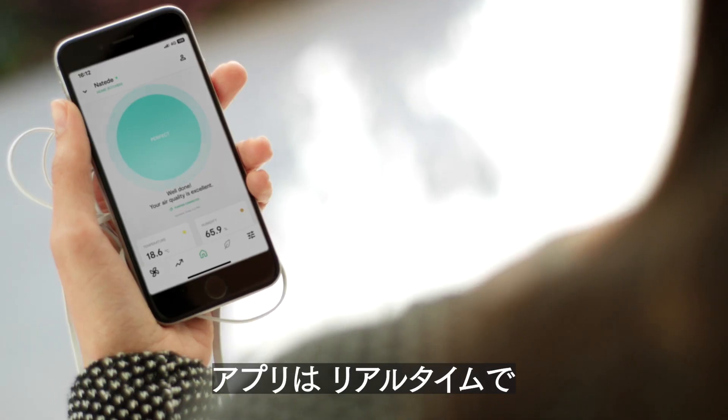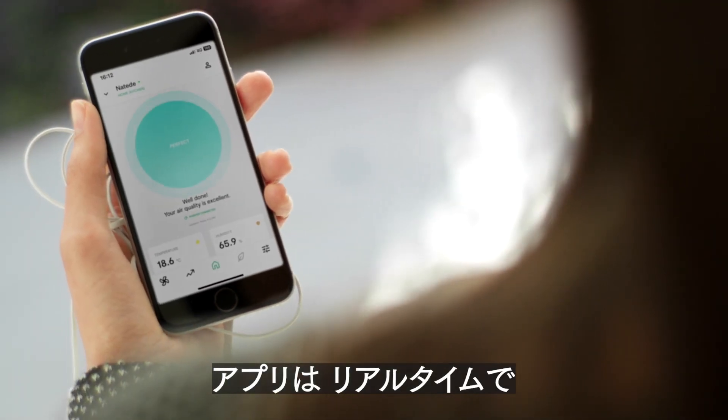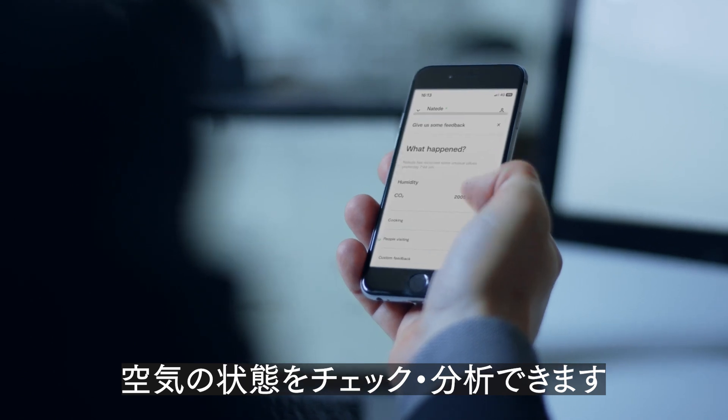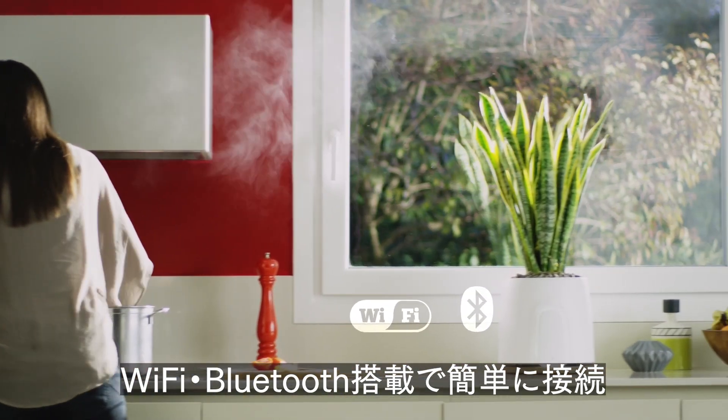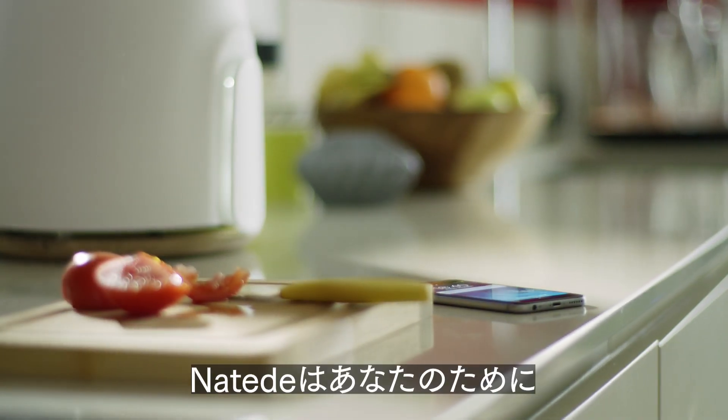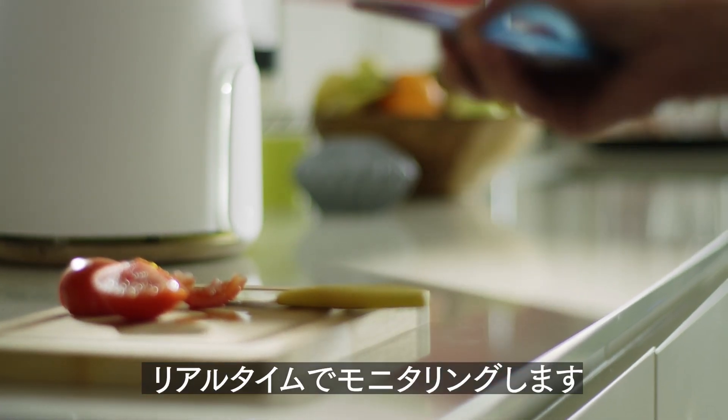The app has a beautiful design and allows you to check the air quality and easily control the device. With Wi-Fi and Bluetooth, connecting Natere to other smart devices is very easy. Natere will always be with you and monitor the situation for you.